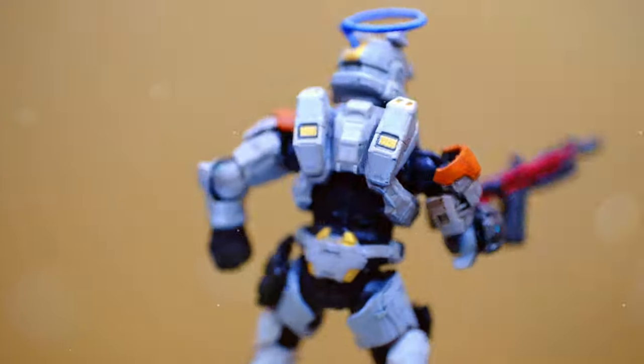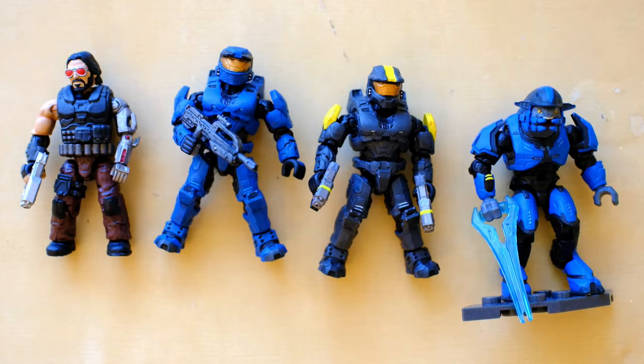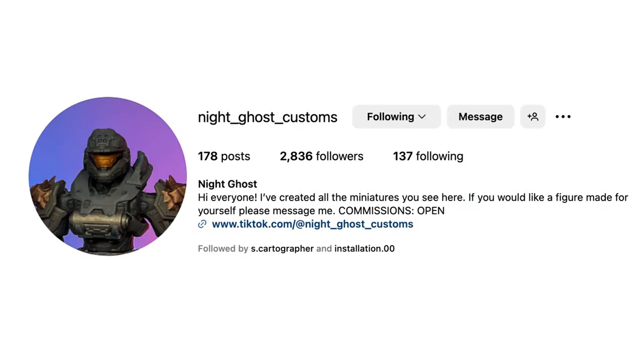We're here today to celebrate customizers from across the community — six of them in total. We've been looking at work from Buster, Brian, Townie, NSI, Halo, and today Ghost. They all landed together to create 24 custom figures from the Halo Championship Series Final, but they all sent us some extra figures, which is what we're looking at today. Without further ado — Johnny Silverhand — I'm really excited about that one. Let's check out Ghost's custom work.